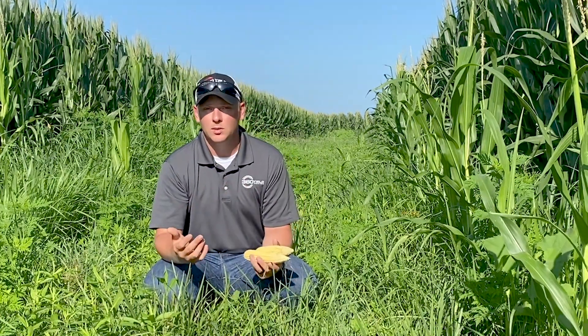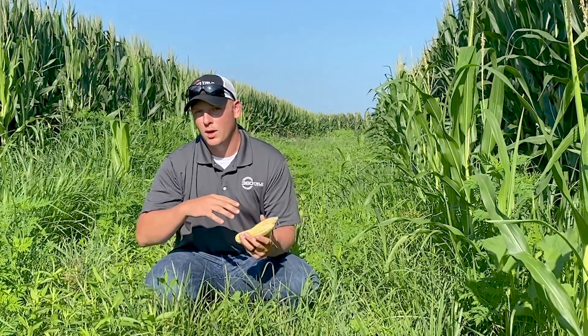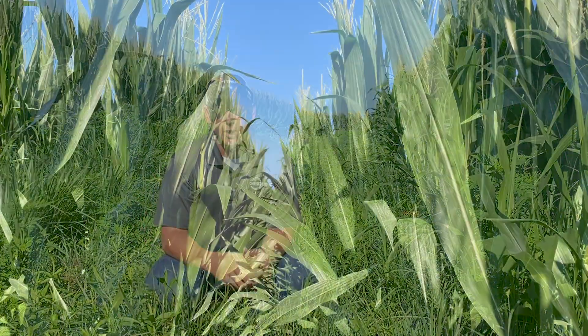I wanted to follow up a little bit later in the season and see what that actually means, maybe in terms of yield, where that's going to influence things later on. We always see what it looks like on the combine monitor, but don't always know exactly what's going on out in the field.